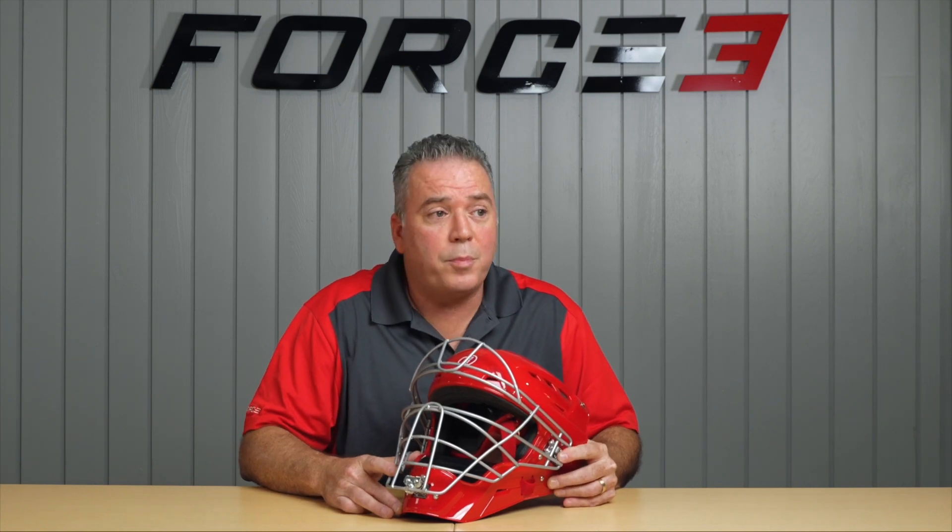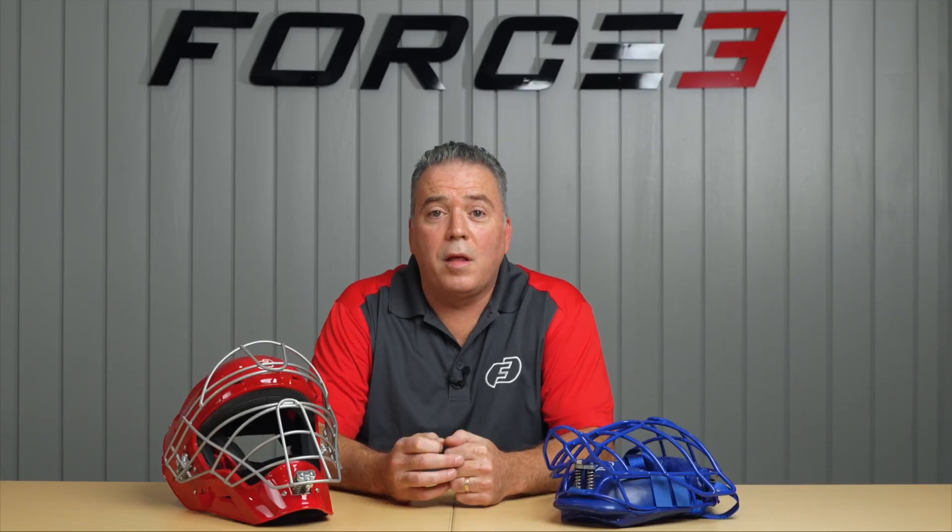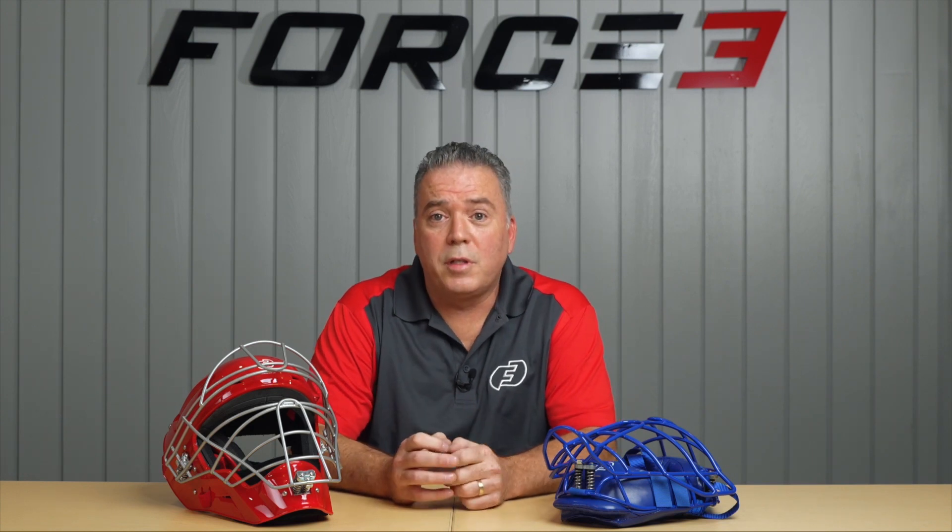Our main goal is to keep you safe, not only when you first purchase the product, but through your whole season, every impact. We'd like to thank all of you for choosing Force 3 to protect your head. We look forward to furthering your athletic career with Force 3 Pro Gear.